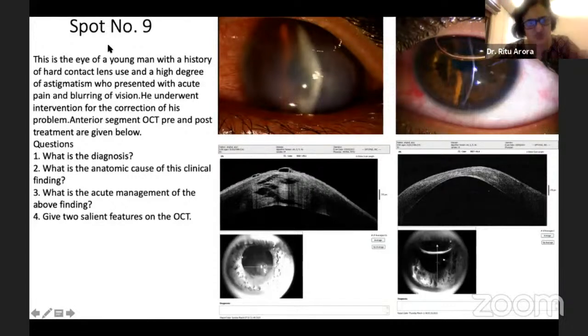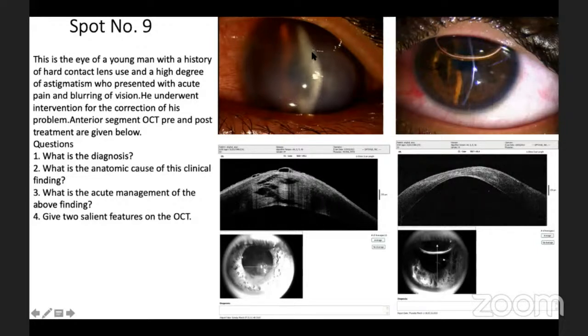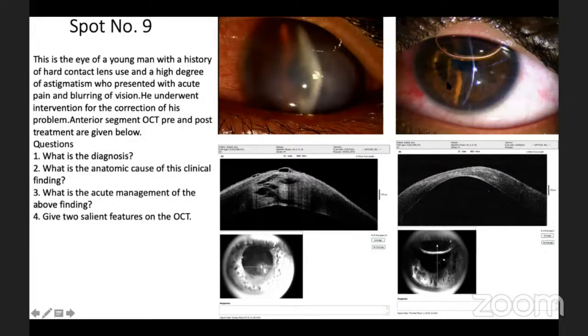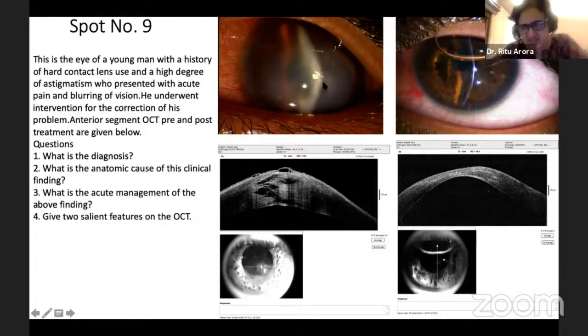Now this is the next question — spot number nine. This is the eye of a young man, one of our patients — acute hydrops. So this is hydrops. The earlier picture was not hydrops. This is a patient who has a history and has a high degree of astigmatism. What's the diagnosis? Some intervention has been done for this patient, and from this hydrops you have reverted this patient to this kind of a condition.